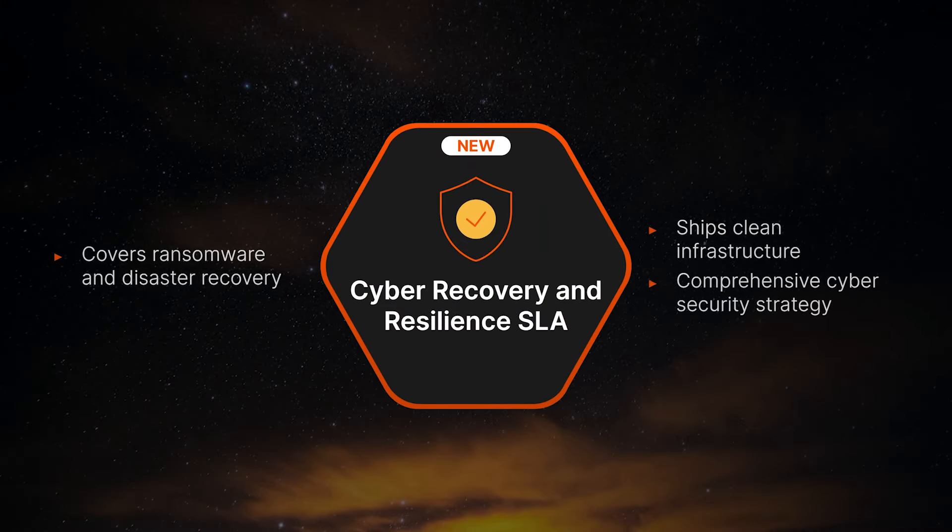First, our new and improved Evergreen One Cyber Recovery and Resilience SLA is expanding coverage to include disaster recovery. With this SLA, Pure Storage delivers a customized recovery plan, ships clean service infrastructure, and provides on-site installation and professional services for data transfer. Our advanced services team will also collaborate with your organization to build and maintain a comprehensive cybersecurity strategy, including a disaster recovery plan based on insights from the new security assessment. You can have peace of mind knowing that if an unexpected cyber attack occurs or a data center goes dark, Pure Storage will quickly help restore normal operations — guaranteed.